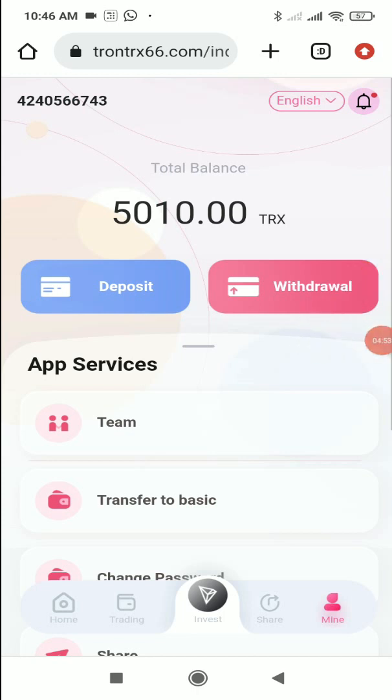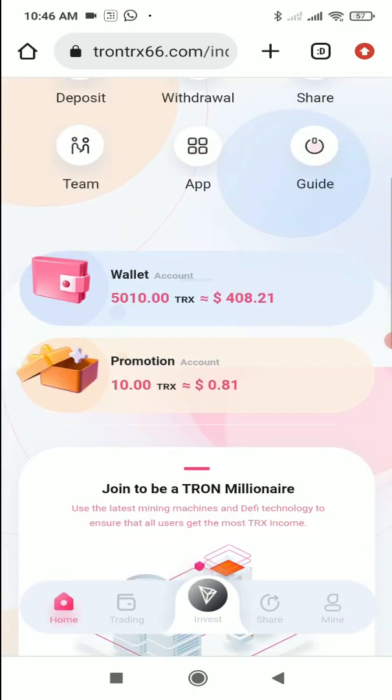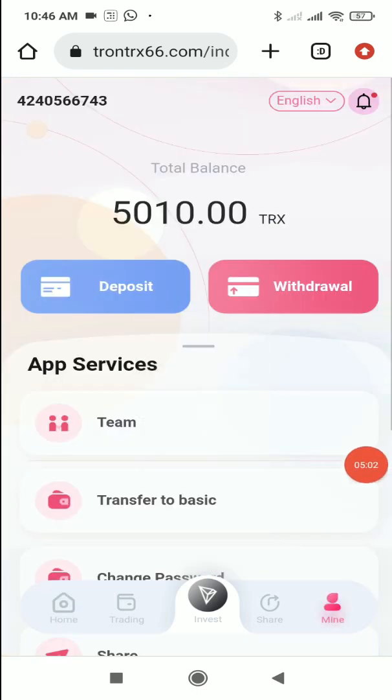I've shown you the deposit process live. With the help of the trading, investment, and share features you'll be easily able to earn lots of profit. In the promotion account you can see the 10 TRX is now showing, so now I'm going to show you how to withdraw.